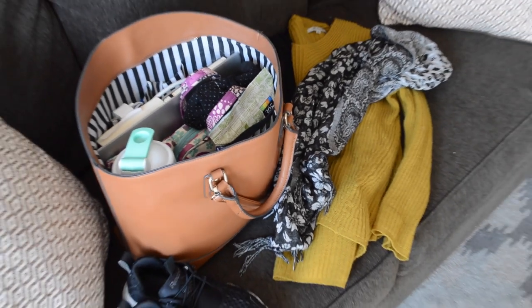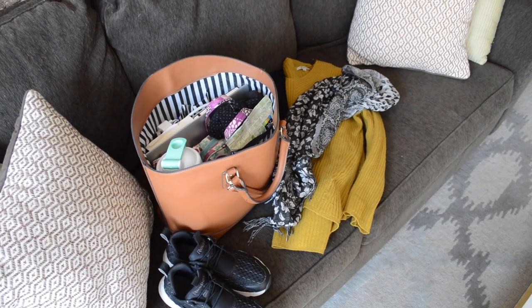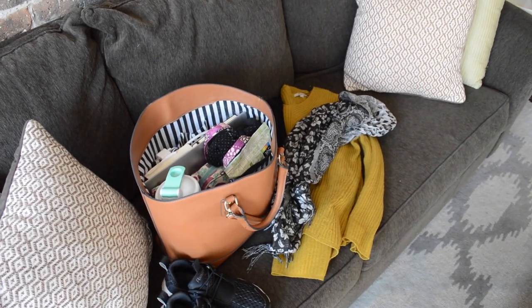Hey, it's Tess and welcome to Wander Wealthy. Today I'm going to be doing something a little bit different, but I think it'll be kind of fun. It's the travel essentials that I take with me when I'm going on a long haul flight.